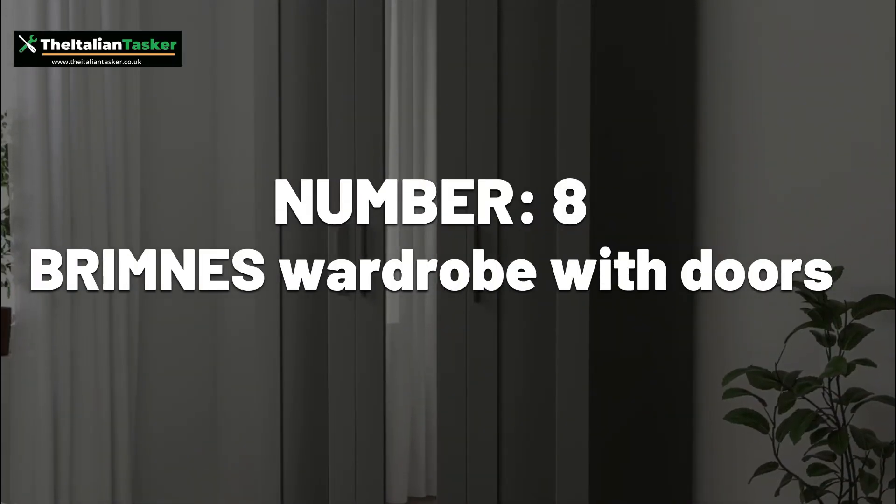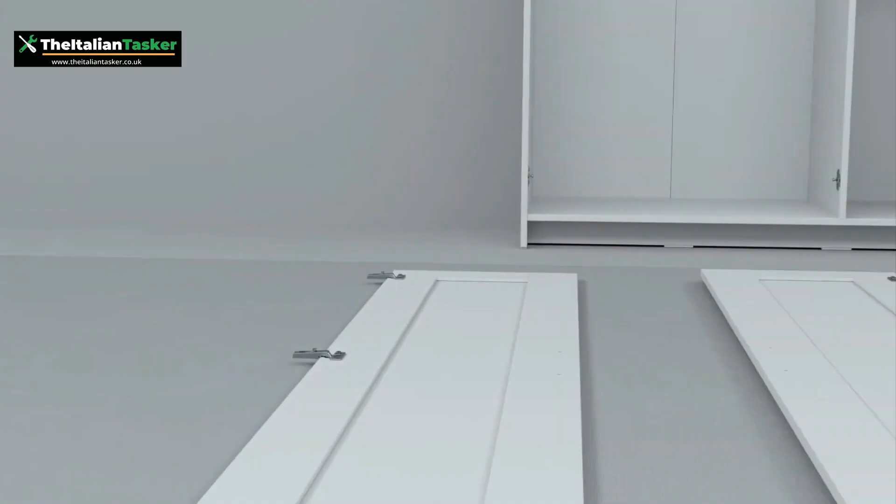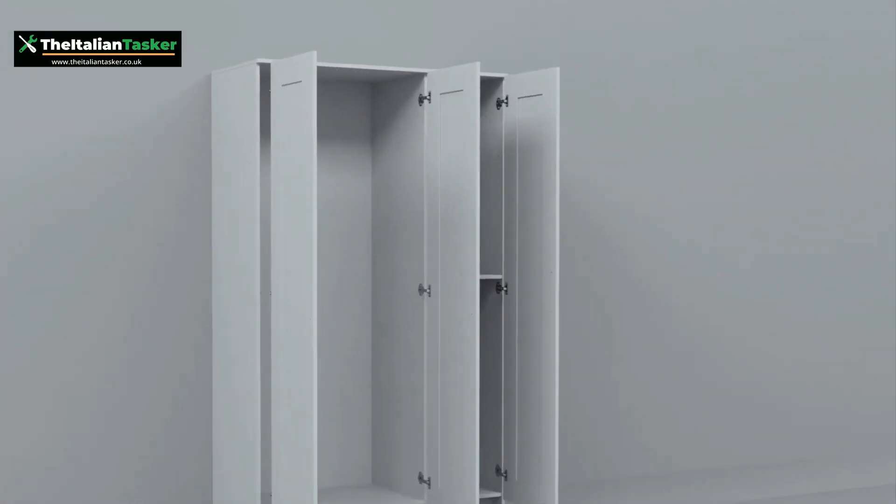Number 8: Brimnes Wardrobe with Doors. This wardrobe has many parts and requires careful alignment to ensure that the doors open and close smoothly.